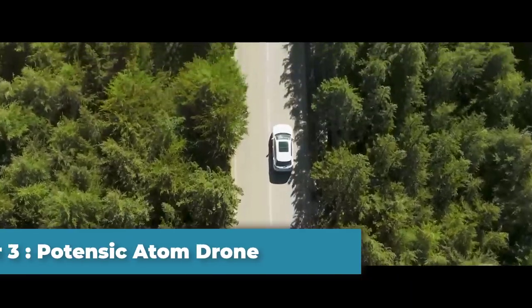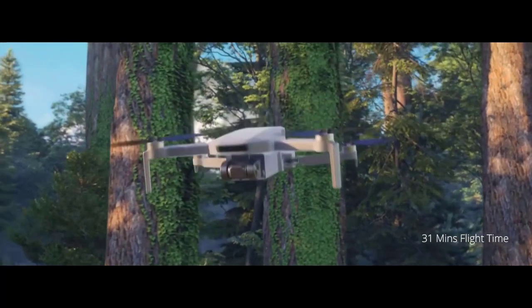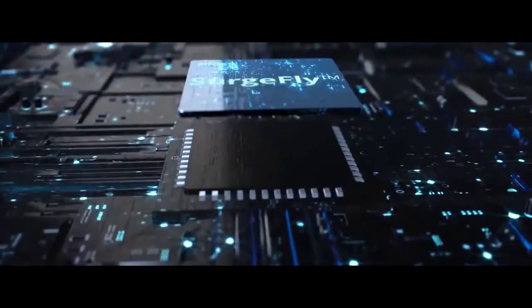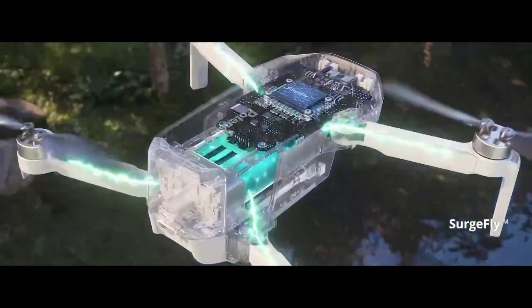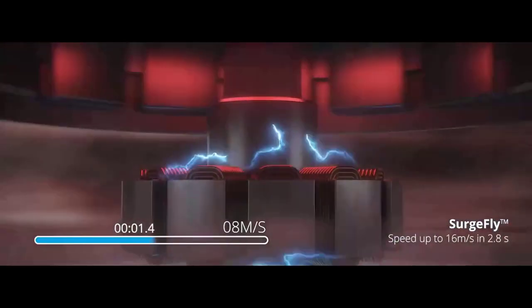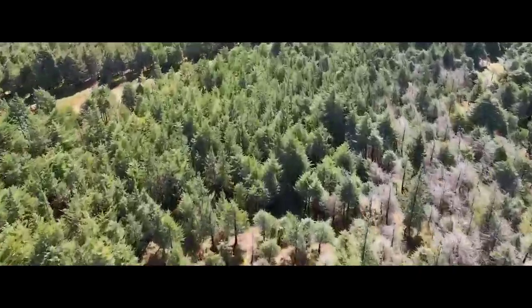Number 3: Potensic Atom Drone. Potensic is a familiar name in the beginner drone arena and enjoys a loyal following with its Atom range, comprising the Potensic Atom SE and the more advanced Potensic Atom, helping to redefine the low-cost beginner drone market. The Atom is one of the best beginner drones available, offering performance that belies its low cost. This 249-gram drone sits somewhere between the DJI Mini 2 SE and DJI Mini 3 in terms of features and functionality.